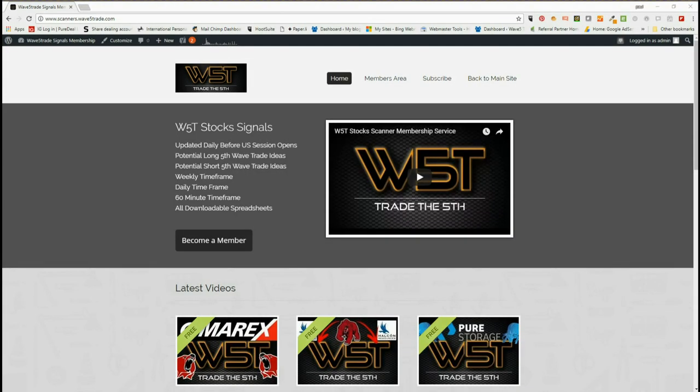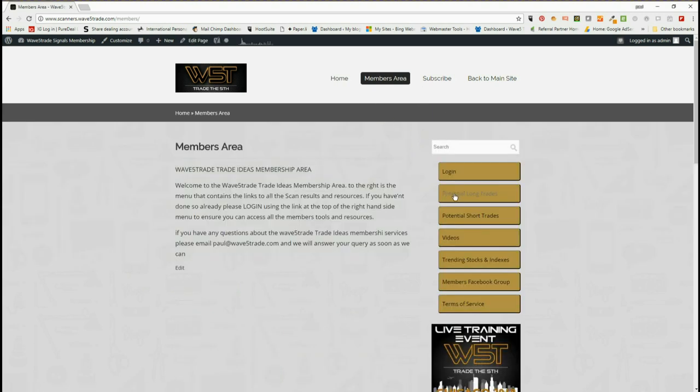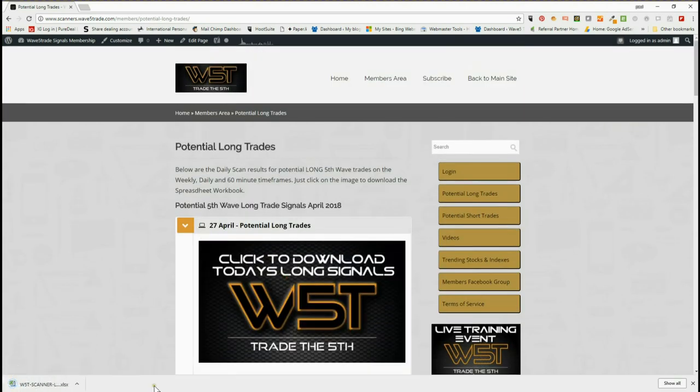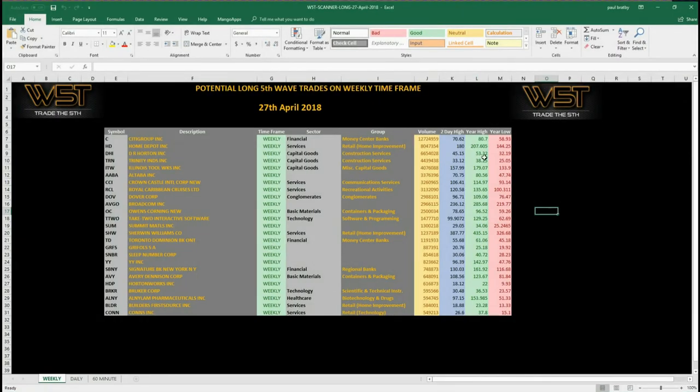Hi, support from way5trade.com. Today is the 27th of April and it's a Friday, so usually on a Friday I look at potential trades on the weekly timeframe from our membership service. Members get the opportunity to look for long and short trades on the 60-minute, the weekly, and the daily timeframe every day. The signals come out — click on the image, download the spreadsheet, and it gives you the signals. So let's have a look at the spreadsheet for today — this is the weekly timeframe for longs.